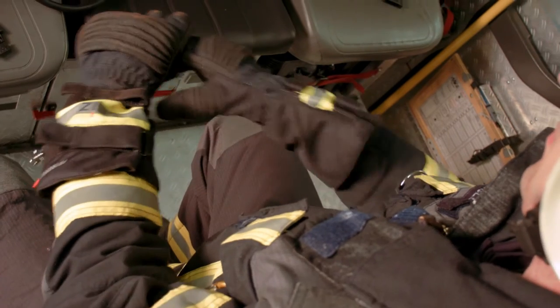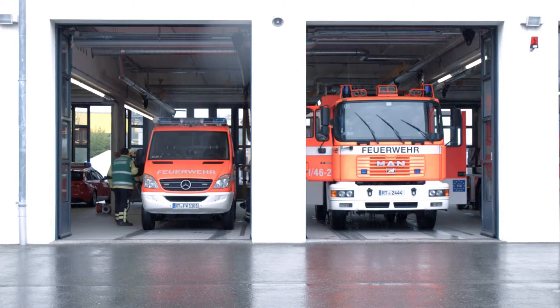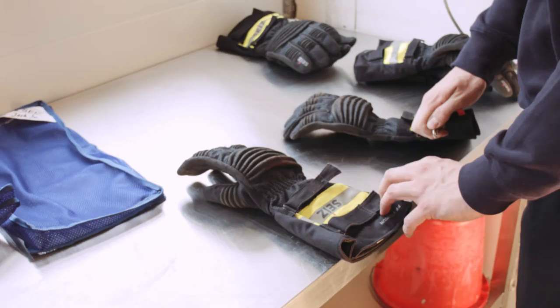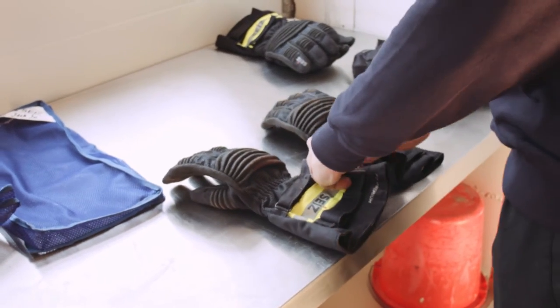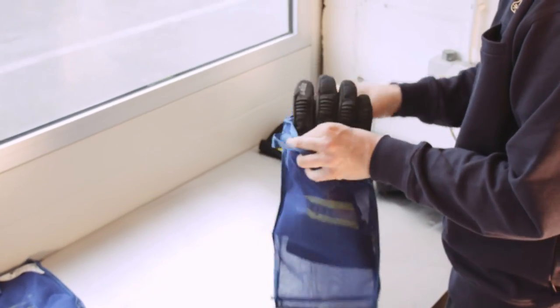To take off the gloves, the fingertips are to be held. Never put a damaged or dirty glove back in the locker. Before washing, close the Velcros and place the gloves in a laundry net.